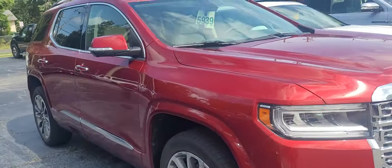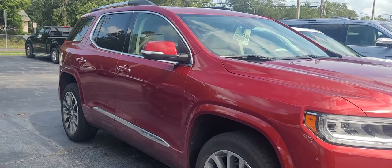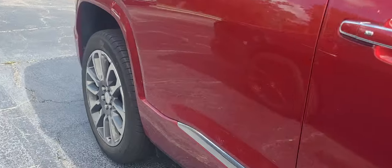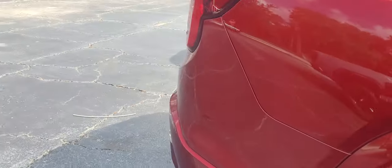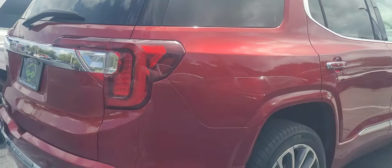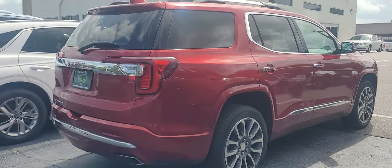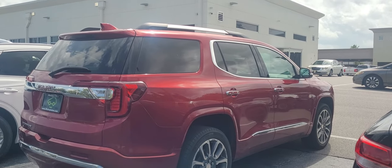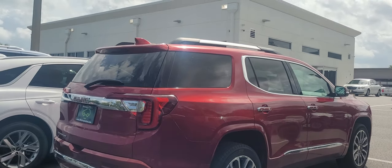Nice looking vehicle. It's got the light interior. Denali trim level, so it's going to be very well equipped. Just give me a call on my cell phone, 570-242-0345, to set up a time for you to come on down and take a look.